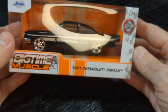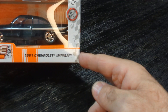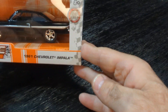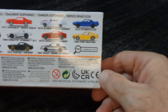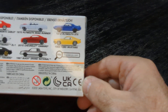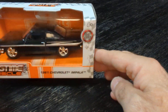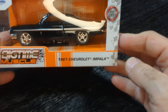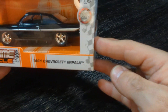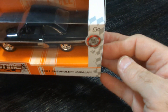I also got one of these — it's a Jada, it's a '61 Chevrolet Impala. The reason why I got this was it's not on the back of this box, and I looked on the other boxes and it's not on the other boxes either. So I don't know if this is a collector car or not. It is a nice little car, I like that.